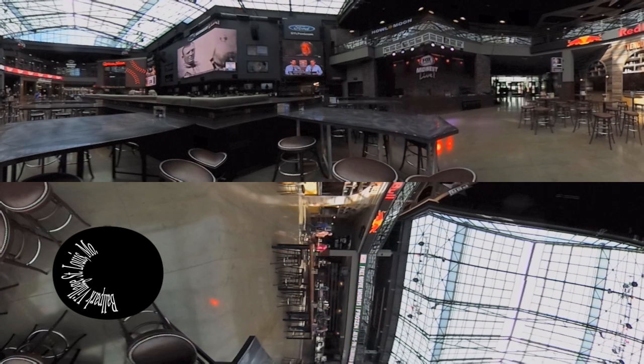This panoramic video was shot about 3 p.m. on a Tuesday afternoon, so it's not too busy in here, but most of the time it's quite crowded and pretty loud in here.